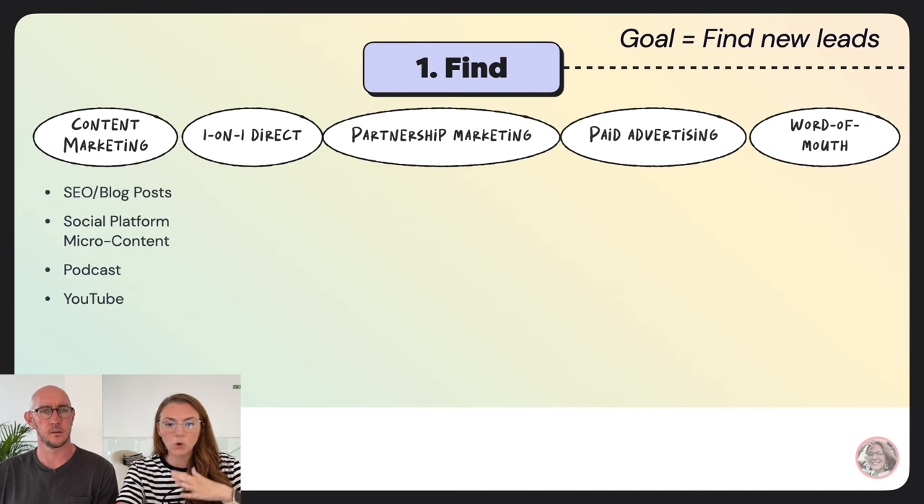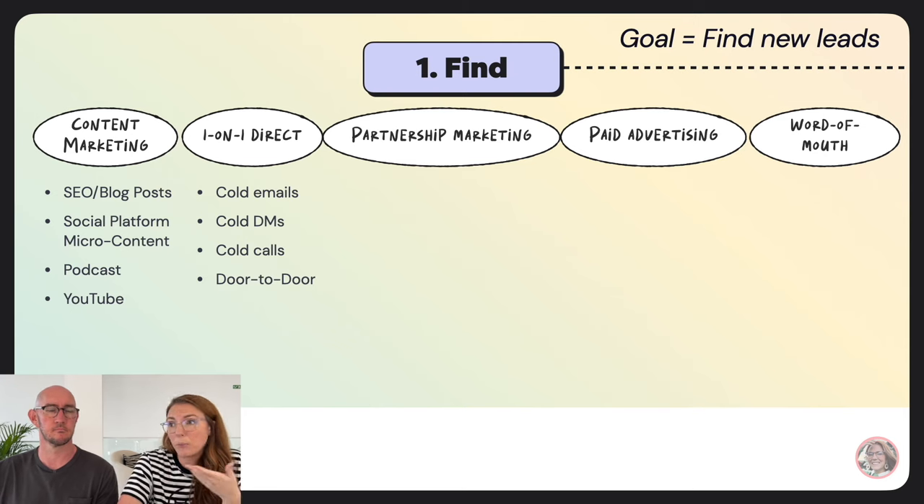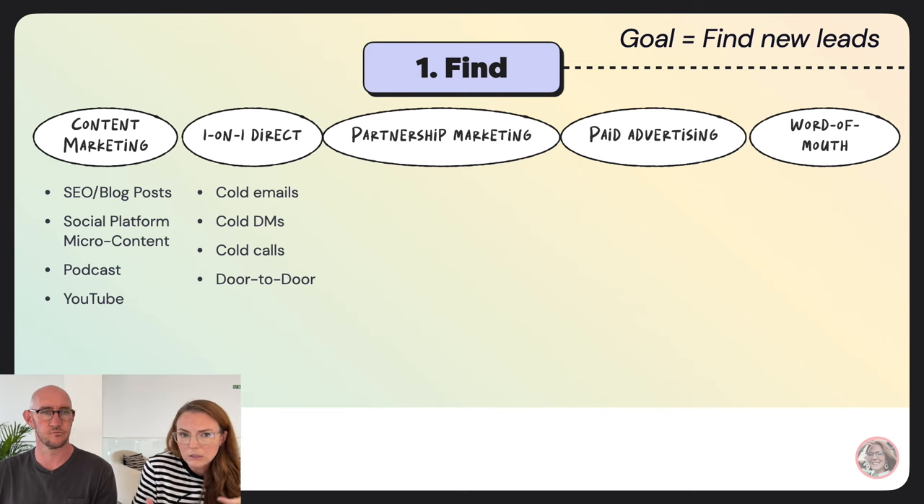Content marketing is your typical SEO foundation articles, social media platforms — you're pushing content out, people find it, and that's how they're introduced to your brand. One-on-one direct is underutilized, especially when getting started. It's cold emails, cold DMs, cold calls. None of us particularly love getting cold communication, but if you're just trying to get something started, it's a valid option.